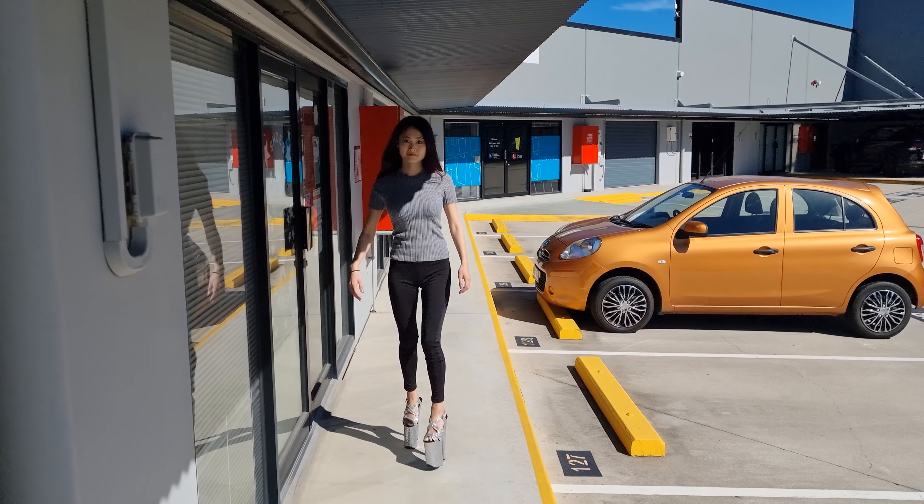I'm just going to take this off. What did you think of these 9-inch heels? It's probably bigger than my face, is it? Just let me know what you think of those shoes and how I did in the comments. Don't forget to like and subscribe. Thank you! Bye!